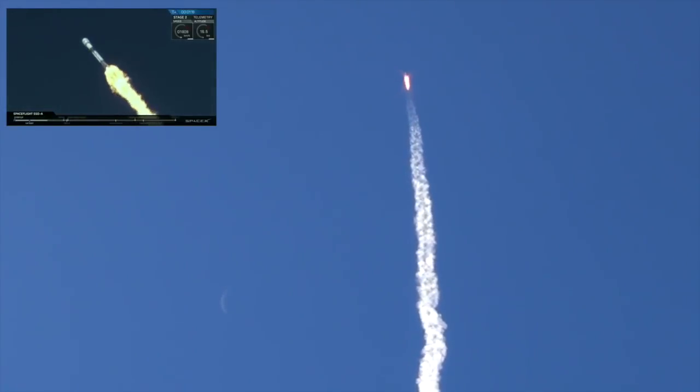We're now headed into a series of events that will occur in rapid succession: MECO, stage separation, and SCS-1, or Second Engine Start 1. MECO is the shutdown of all nine first-stage engines in preparation for stage separation, where Stage 2 separates from Stage 1, and SCS-1 is the ignition of the second-stage engine.